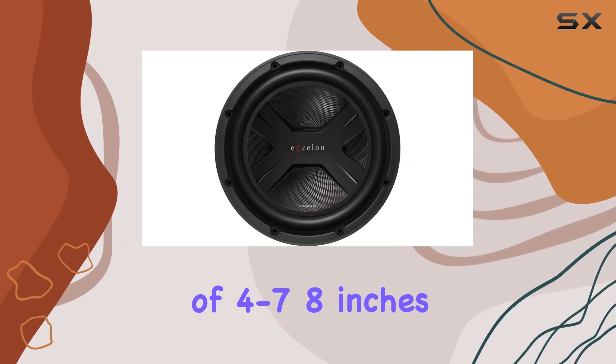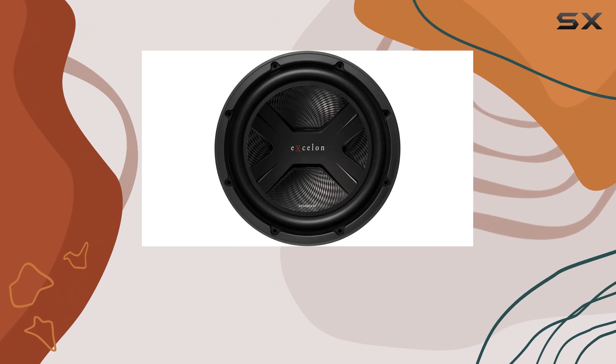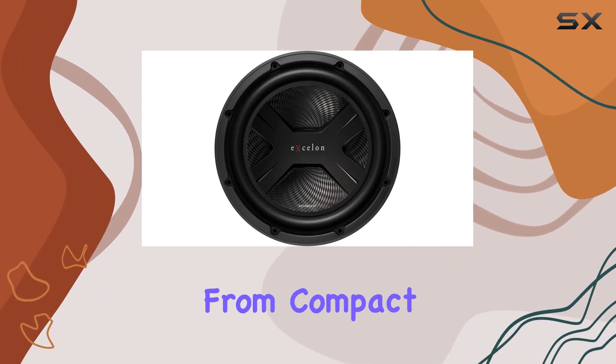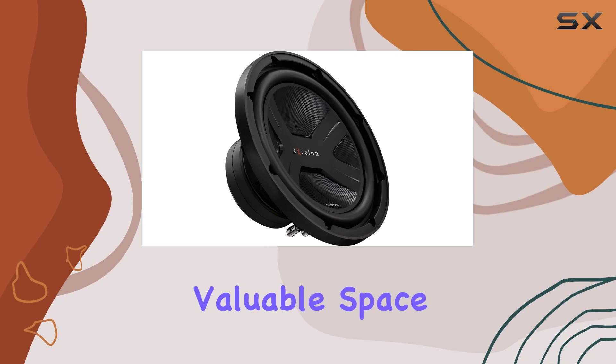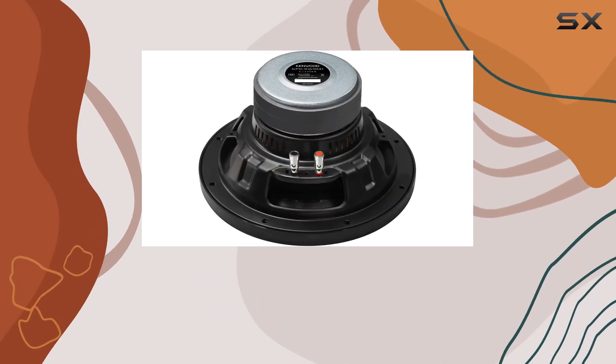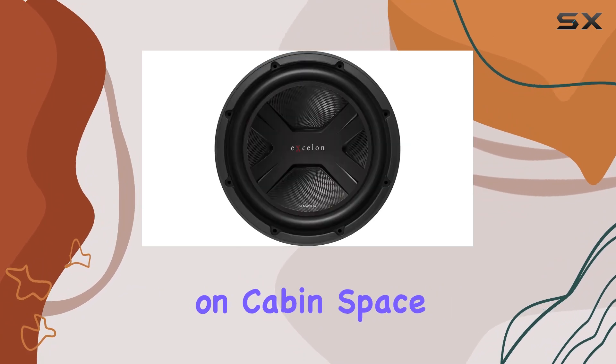The top mount depth of 4 to 7-8 inches is particularly noteworthy. This compact depth makes it easier to install in various types of vehicles, from compact cars to larger SUVs, without sacrificing valuable space. It's an ideal choice for those who want high-quality audio but don't want to compromise on cabin space.